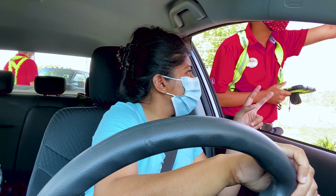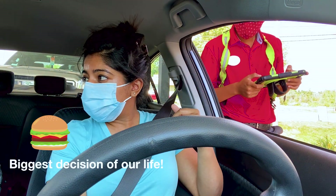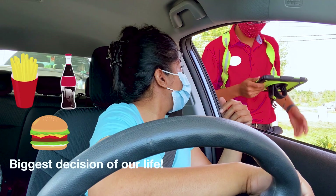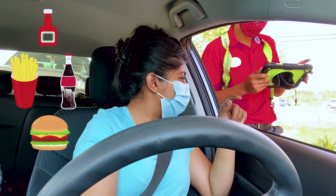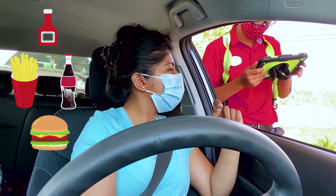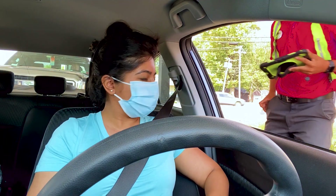Can I do two of the spicy deluxe, just the sandwiches? Diet Coke to drink, and can I get some barbecue sauce, some Chick-fil-A sauce, and sweet and spicy Sriracha? Thank you very much.